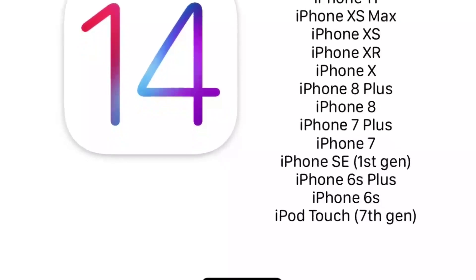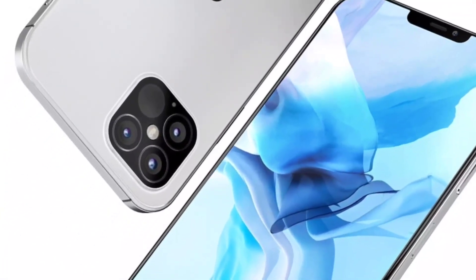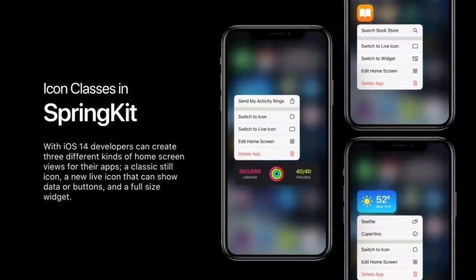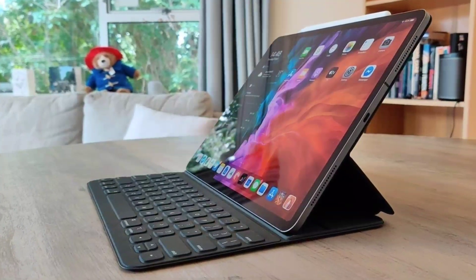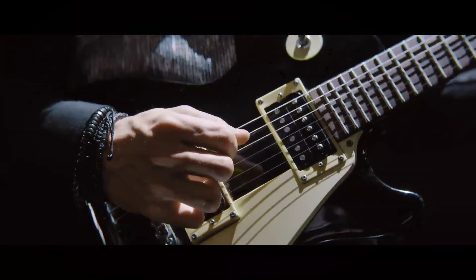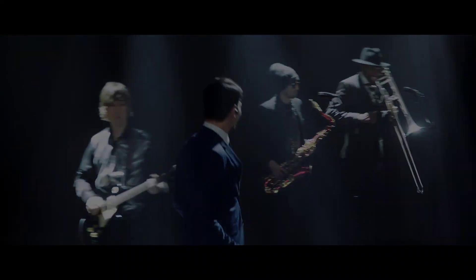I cover all the iPhone 12 related stuff plus all the iOS and app videos for iPhones daily on this channel. Press that subscribe button and click on the bell icon — it's free and it'll help the channel a lot.